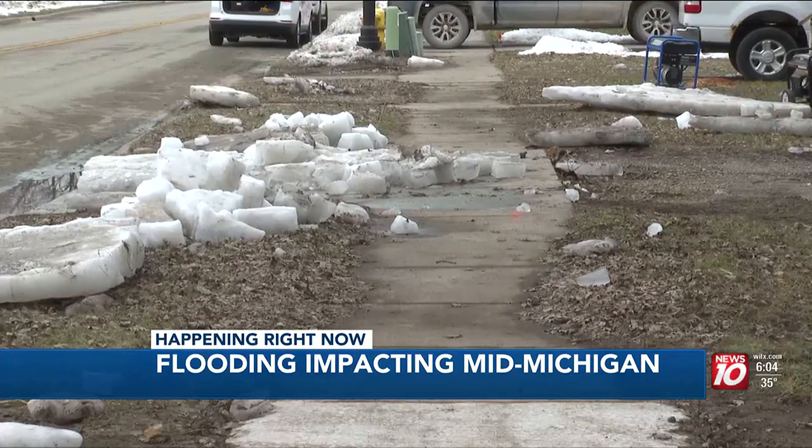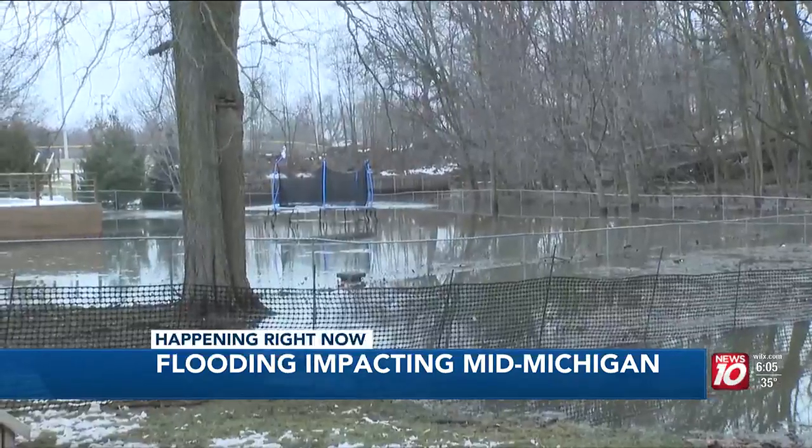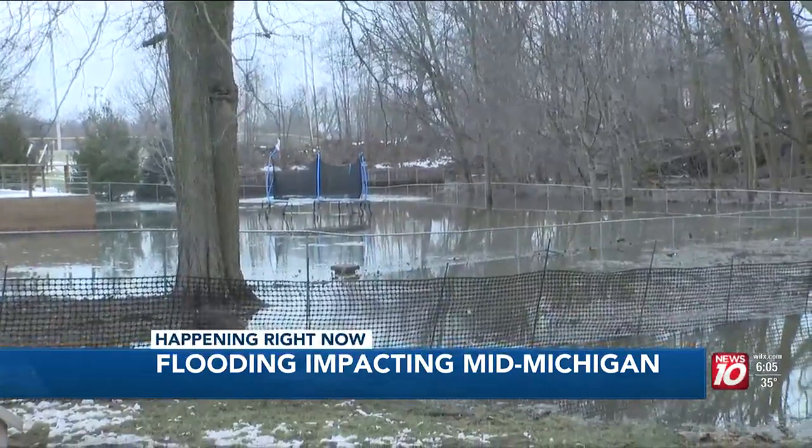For now, Bender's priority is making sure the house is not damaged. In Portland, Deanna Giles, News 10.